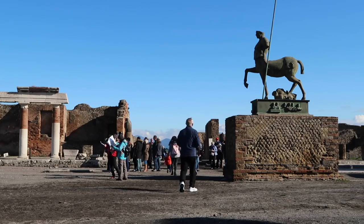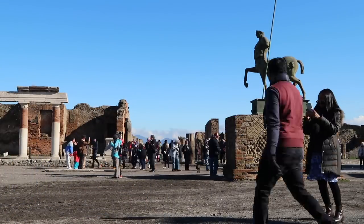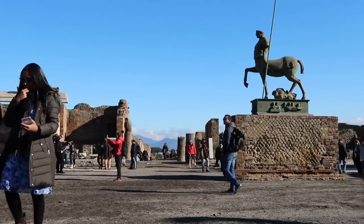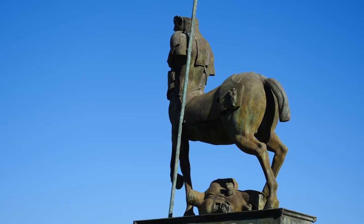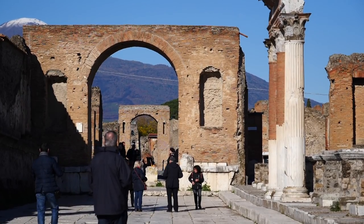Continuing our walk through Pompeii we eventually reached the Forum. This square would have been the center of life for locals with temples, municipal buildings and markets. The statue of the centaur — half man, half horse — is a focal point, as is the view of Mount Vesuvius looking down on the ruins.